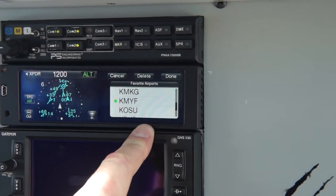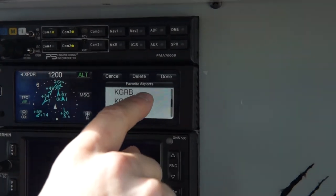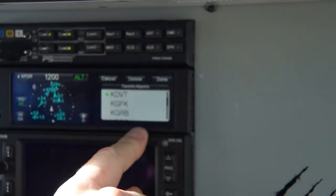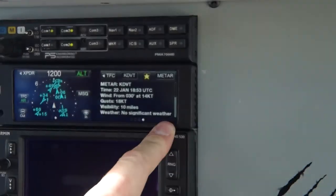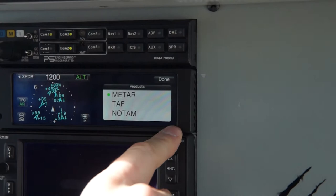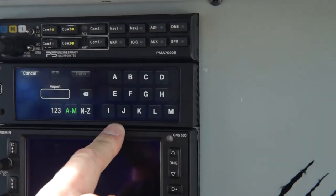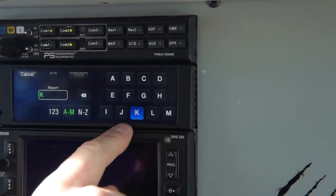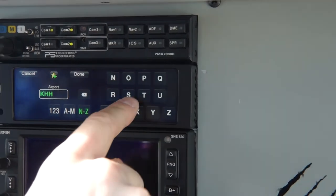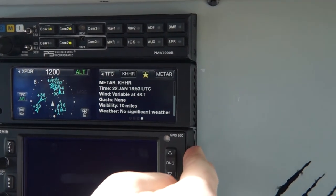On the last page is all our text information. You can program favorite airports in. Let's see if we get data in for Deer Valley — there's Deer Valley, Phoenix weather. And again the same products: METAR, TAF, and NOTAM. Or we can put in the identifier — we're at Hawthorne. And there's the METAR for Hawthorne.